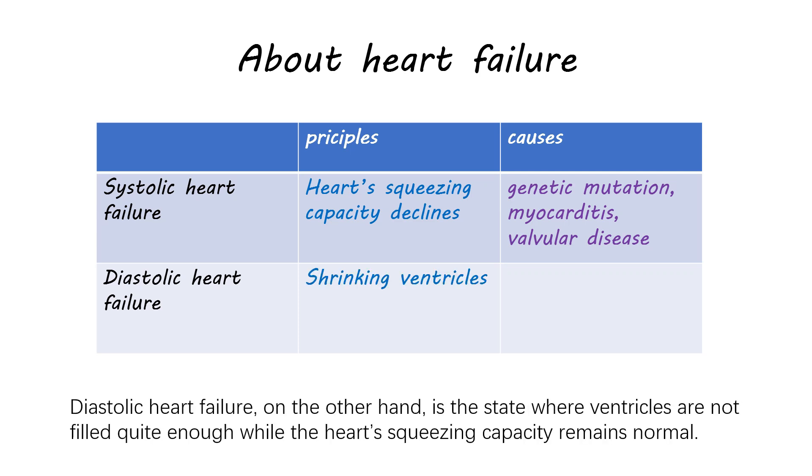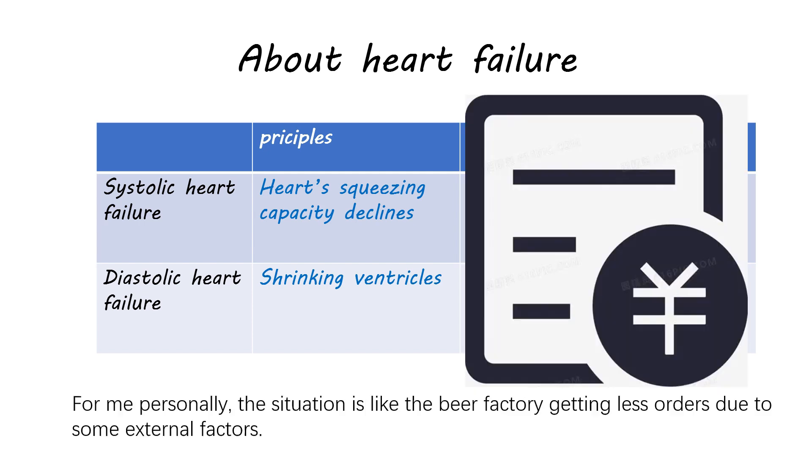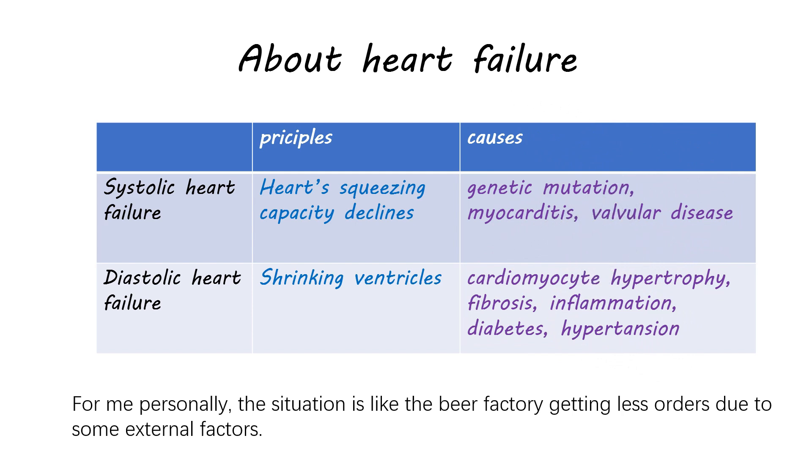Diastolic heart failure, on the other hand, is the state where ventricles are not filled quite enough, while the heart's squeezing capacity remains normal. This also leads to reduced cardiac output and is often caused by cardiomyocyte hypertrophy, fibrosis, and inflammation, and is preceded by chronic comorbidities like diabetes, hypertension, obesity, and impaired kidney function. For me personally, the situation is like the beer factory getting less orders due to some external factors.